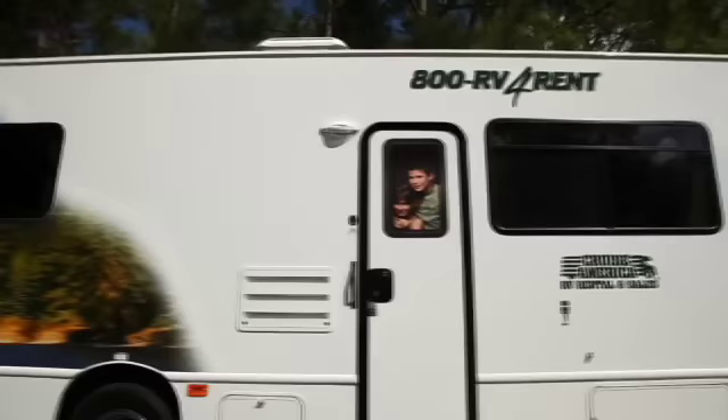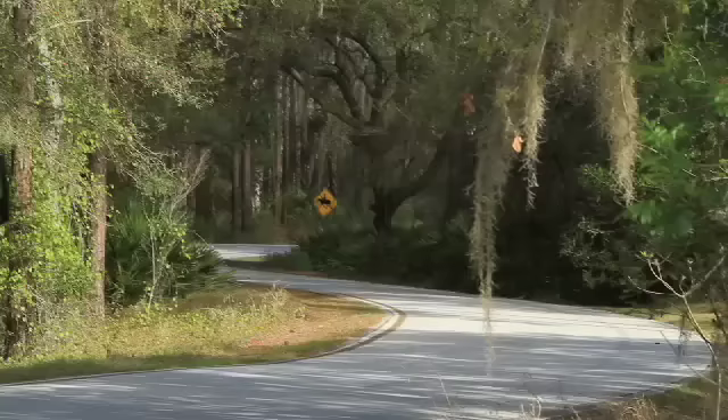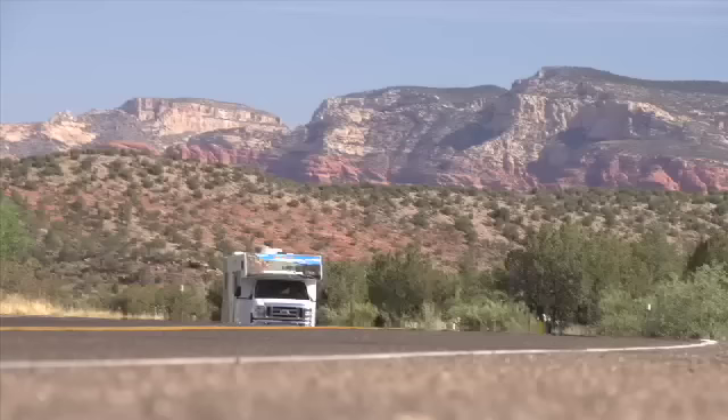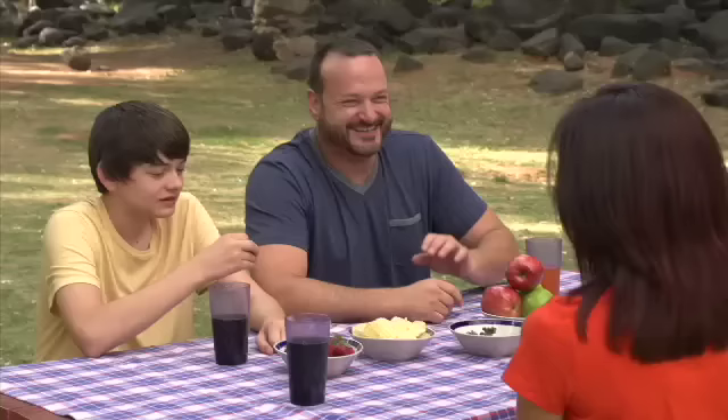Renting our large RV means you can supersize your enjoyment without depleting your vacation savings. At Cruise America, we keep our rental prices low in part by outfitting our RVs with the basic essentials. Our vehicles are lighter on the road and lighter on your wallet, which means fewer fuel stops and more time for family fun.